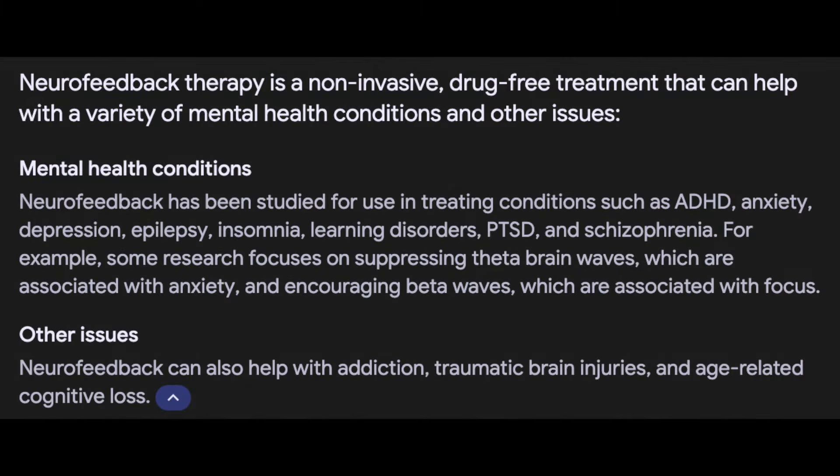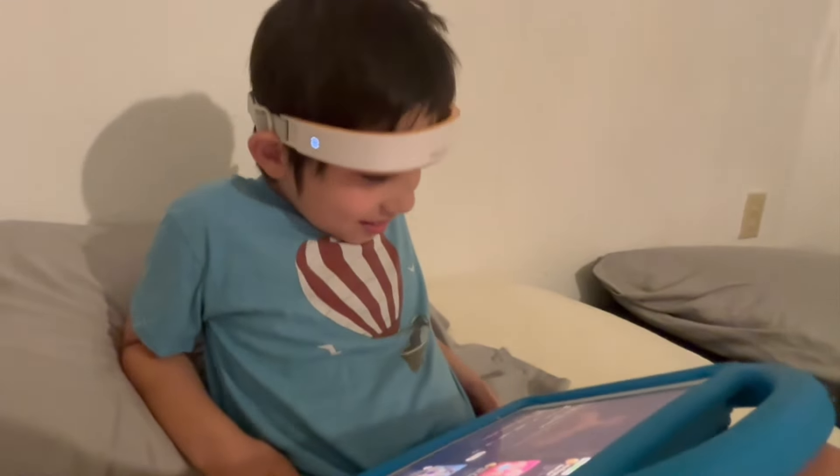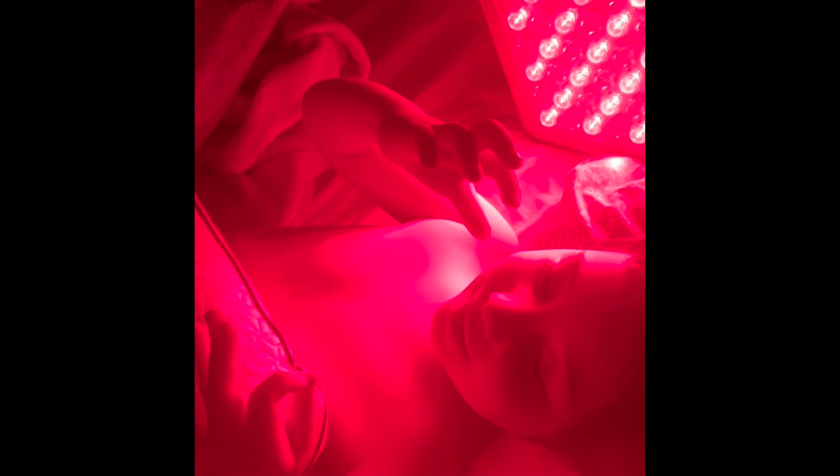It is said that Mendy helps with ADHD, anxiety, depression, epilepsy, insomnia, learning disorders, PTSD, and schizophrenia. Truthfully, there isn't much hard evidence to back all of this up. However, I figured it wouldn't hurt to try whatever I can and see for myself if things like this do work or not — I'll follow up in another video on this. We also do red light therapy to help boost mitochondria and to help with anxiety. We do this every other night, alternating between Mendy and red light therapy. We also do primitive reflex integration before bed as well.